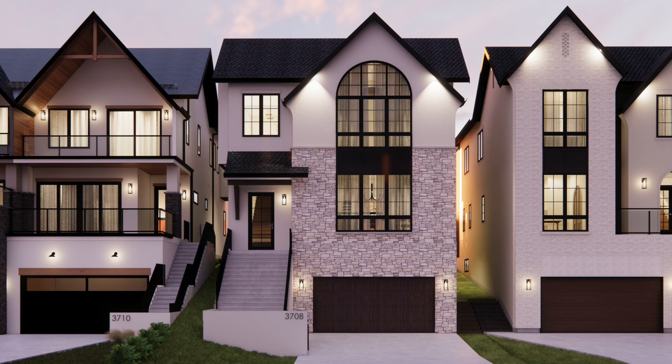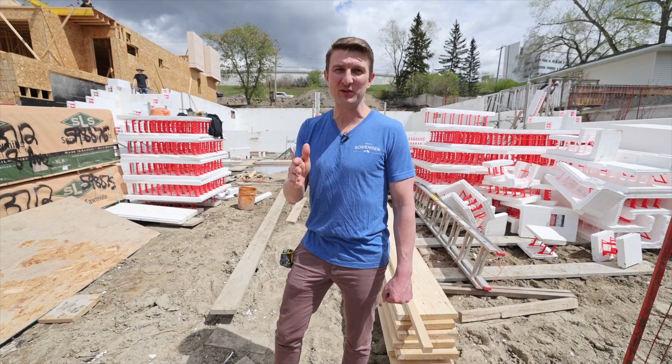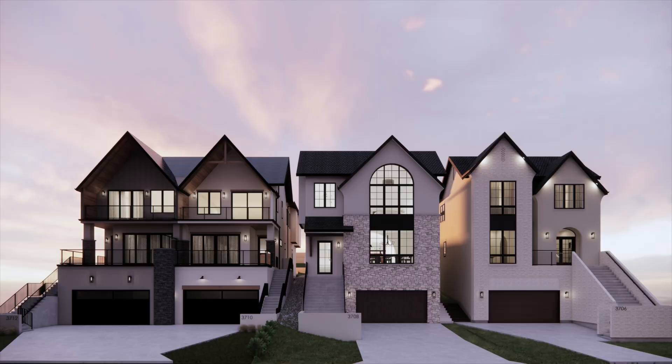All these homes have our standard high-performance net zero wall systems throughout, and each comes with a full solar package. We're very excited about having four of these all in a row here.